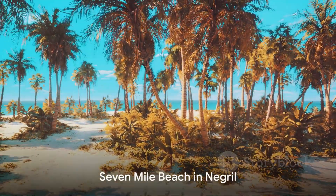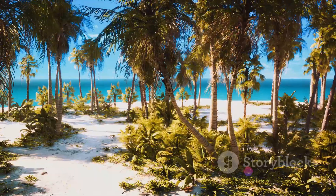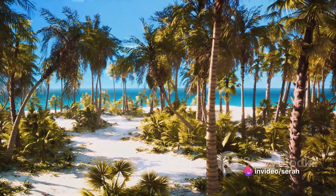Now picture yourself on the Seven Mile Beach in Negril, a tropical paradise with powdery white sands and crystal-clear waters. It's a perfect spot for relaxation and water sports.